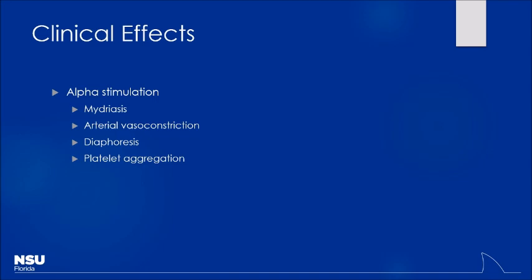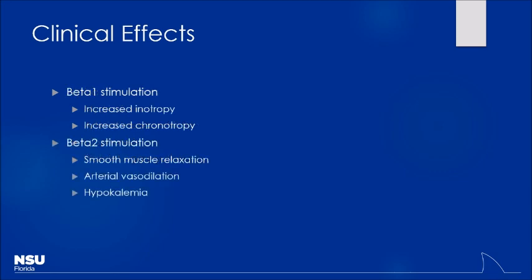Other mechanisms include blocking reuptake and inhibiting metabolism — we covered those talking about depression medications: MAOIs, SSRIs, et cetera. Based strictly on alpha stimulation, you expect to see mydriasis, hypertension due to arterial vasoconstriction, diaphoresis, and in some cases platelet aggregation being activated. Why would that be a problem? You get a clot and you're constricting all those blood vessels — you're going to find occlusions much more likely to happen.